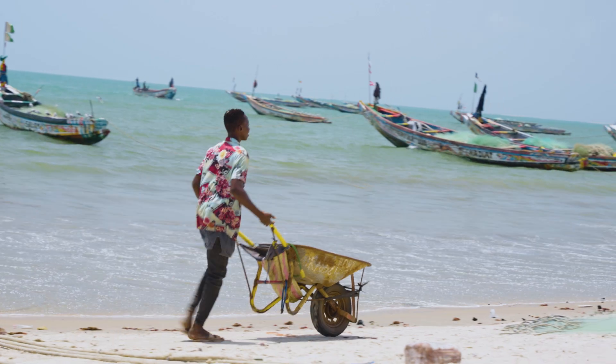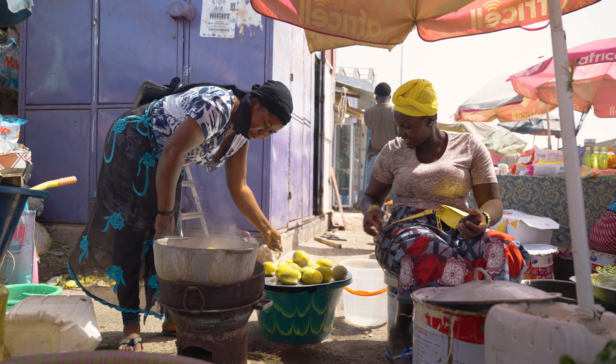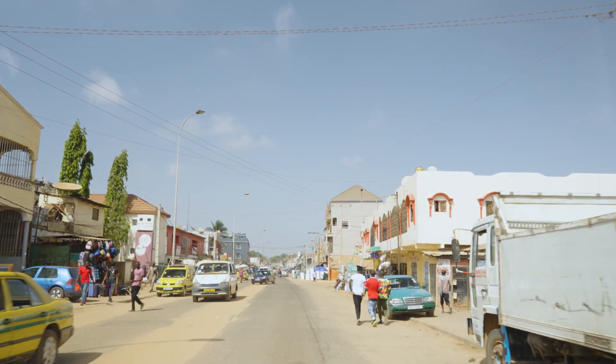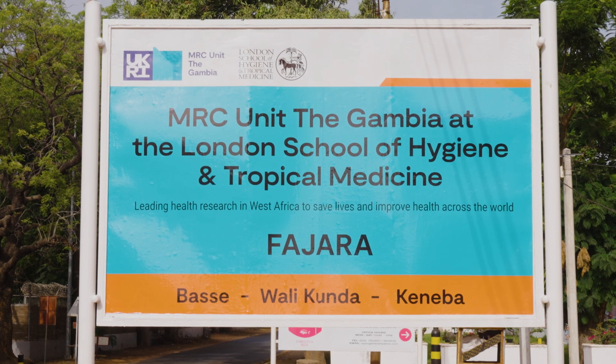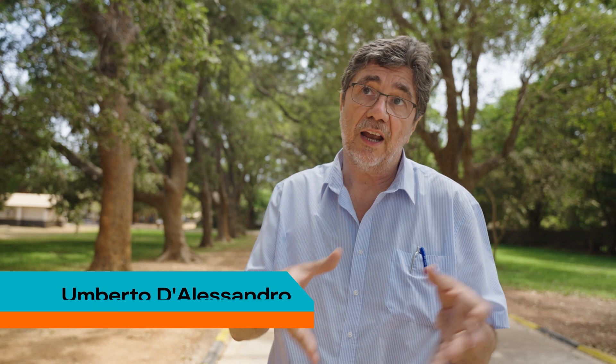Located in the heart of West Africa, the MRC Unit The Gambia at the London School of Hygiene and Tropical Medicine was set up over 75 years ago to deliver high-quality research and teaching and world-class clinical services. The unit has been very active in tackling public health problems in Africa and particularly West Africa and The Gambia.